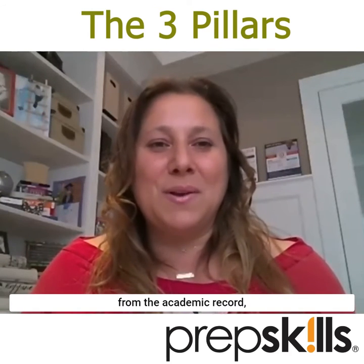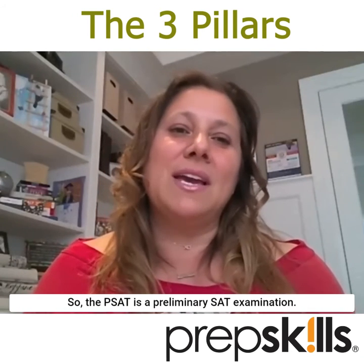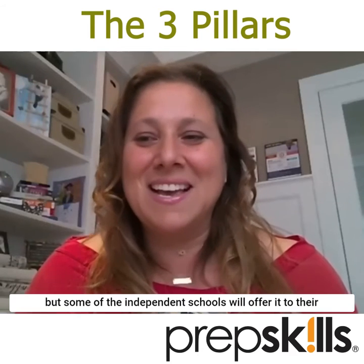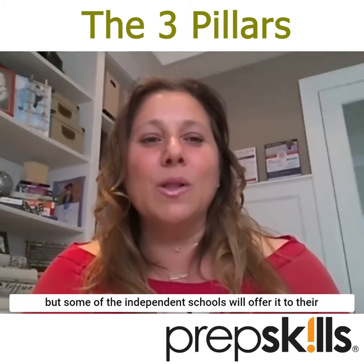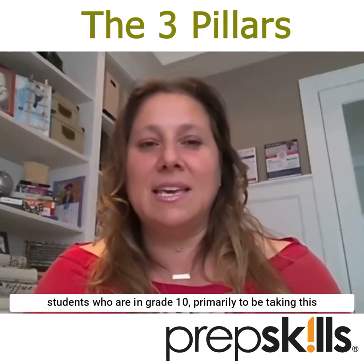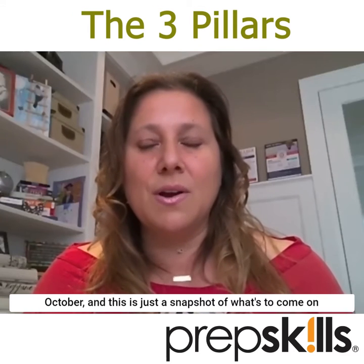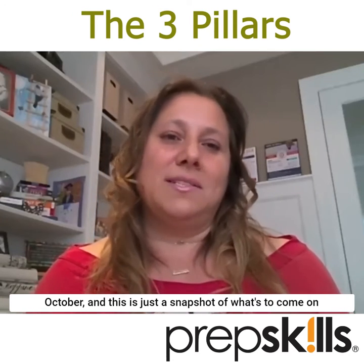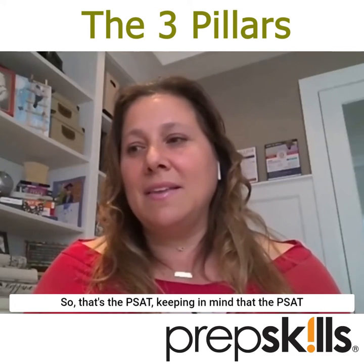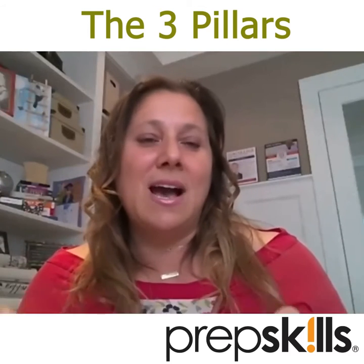Aside from the academic record, we have standardized tests. The PSAT is a preliminary SAT examination. Most Canadian students are not familiar with the PSAT, but some independent schools will offer it to students in grade 10, primarily in the fall — it's usually offered once a year in October. This is just a snapshot of what's to come on the bigger examination. Keep in mind the PSAT is an unofficial examination and it doesn't really count.